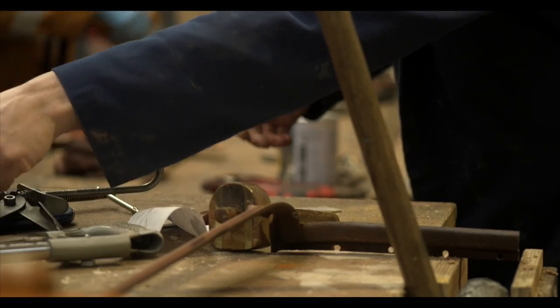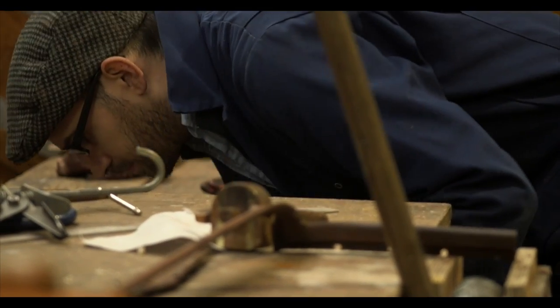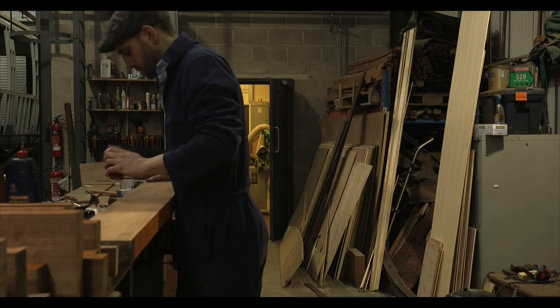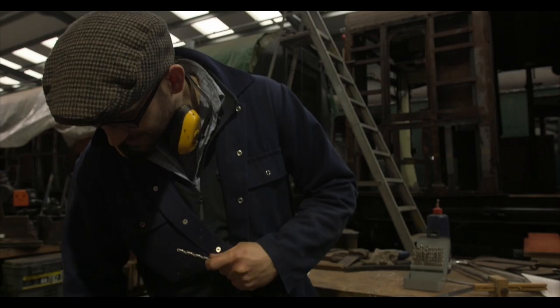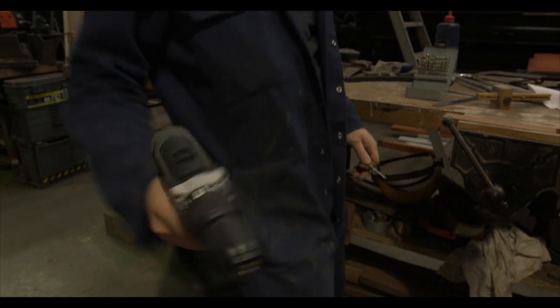I've always been interested in woodwork. It's something I've always done a bit of at home for myself, making the odd guitar or a bit of furniture. I've also always been interested in railways, and I had been working in the music industry and I decided to retrain — no pun intended — to do something a little bit different.